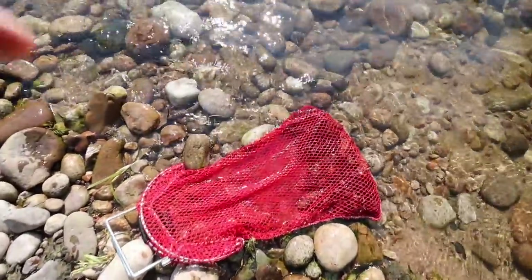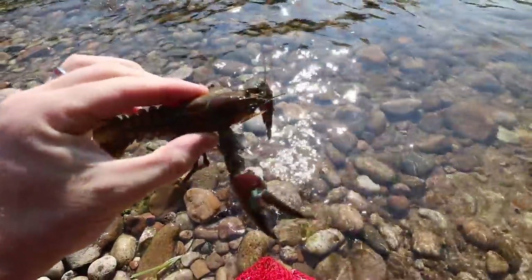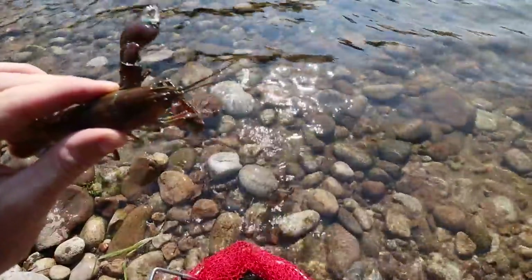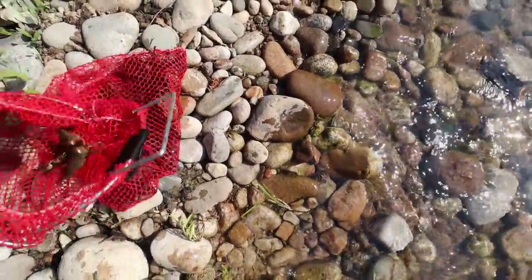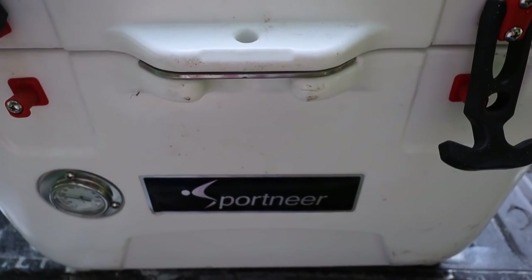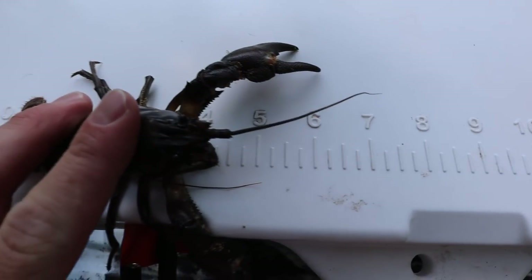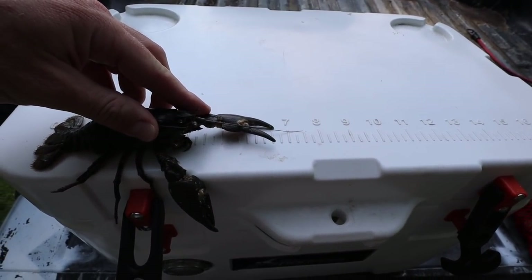We've got a nice bag of crawfish — crawdads, whatever you like to call them. There are some really nice size ones in here. Look at that bad boy — we're gonna measure one of the biggest ones and see what kind of size we have. We're definitely going to be getting claw and tail meat out of a lot of these. We are back at the bed of my truck now. I've identified the largest crawdad — the body's tickling five inches, and fully spread out: six and a half inches right there. That is a really nice size crawdad!